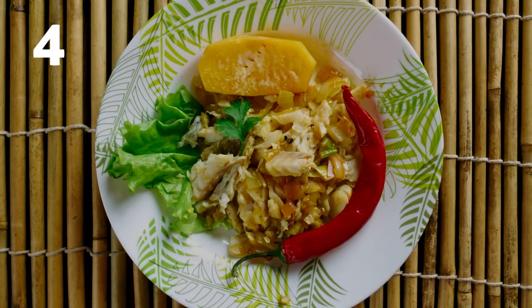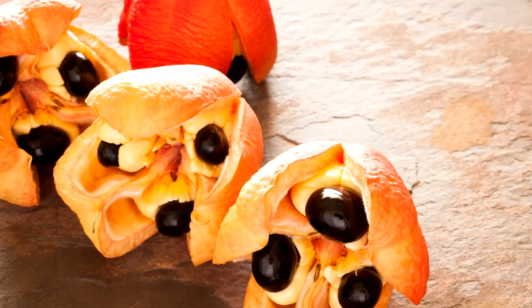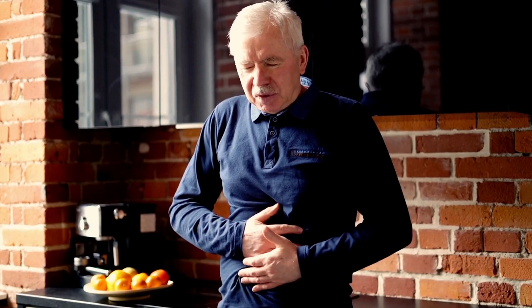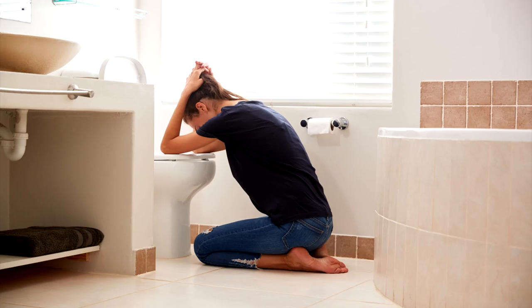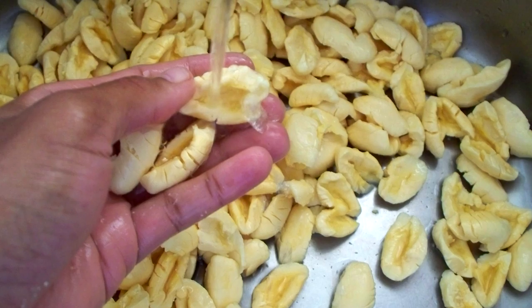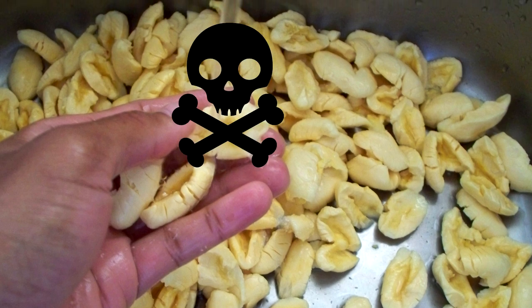Number 4: Jamaica — ackee and saltfish. Ackee is the national fruit of Jamaica, and it's not just strange to look at — it might get you sick if eaten unripe or improperly prepared. Ackee contains high levels of hypoglycin, a toxin which can cause severe vomiting, pain, cramps, sweating, and diarrhea. Even the water used to boil the ackee should be disposed of, as it's potentially toxic. But it sounds delicious.